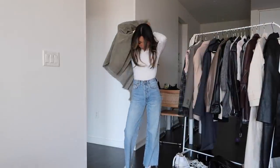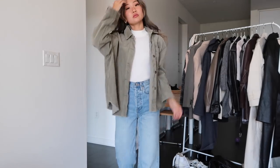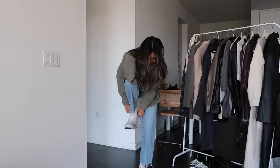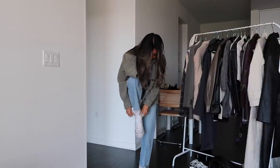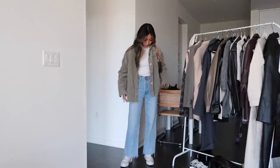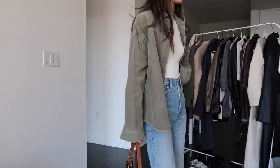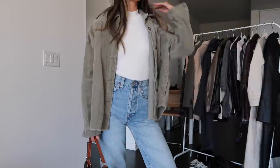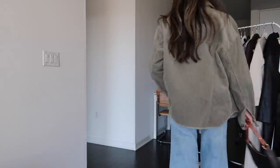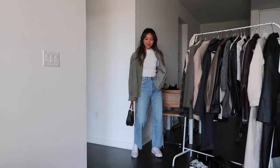This next look is with the white turtleneck from before. I added these light wash jeans and this green corduroy jacket — I just love these two colors together. These jeans are the Denim Forum Fair jeans, which have been a favorite of mine for a long time. I like how there's no distressing on them so it really makes an outfit look very clean. I also love this corduroy jacket — it's so cute, so fall, and I love the corduroy material and the color.